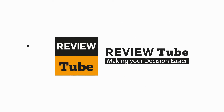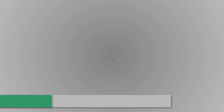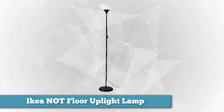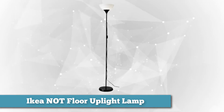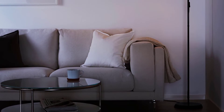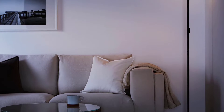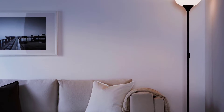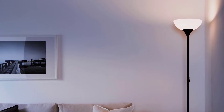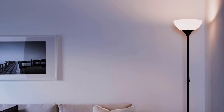First on the list we have the IKEA NÖT floor uplight lamp. It is one of the most popular budget-priced floor lamps on the market. The lamp works well and it really lights up the whole room. It is extremely easy to put together, simply screwing the poles together and attaching the base. It does not lean, and the base is heavy enough for it not to tip over.